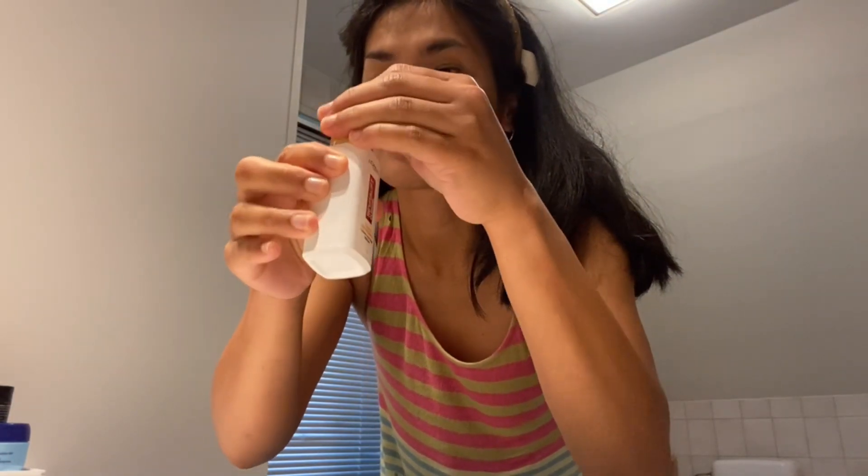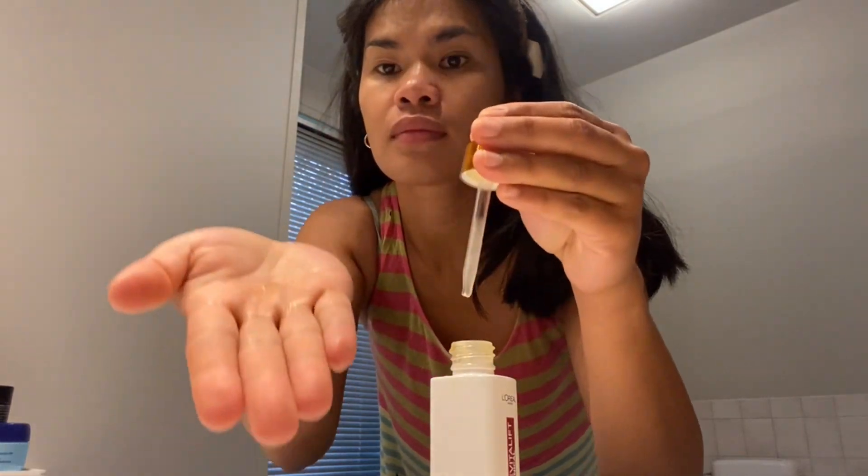The third one is the L'Oreal Revitalift Serum. I've been using this for four months already and I am really super satisfied. It helps clear my skin and it's not irritating. I've been using a lot of different kinds of products on my face, but this one is really good. I use it two times a day — in the morning and also before I go to bed.